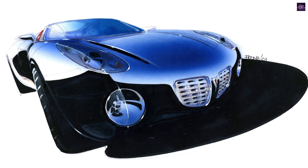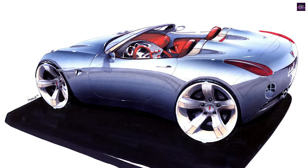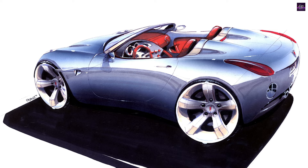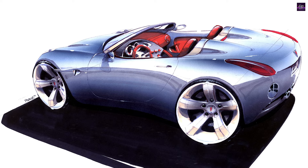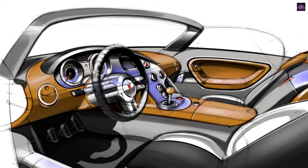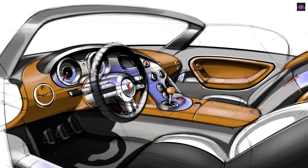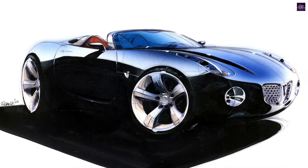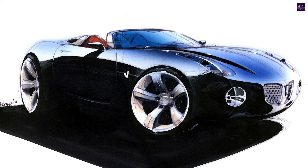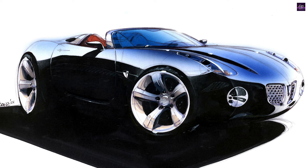Bob Lutz, General Motors' Vice Chairman of Product Development, played a key role in bringing the Solstice to production. He emphasized that the production model stays true to the original concept, including rear-wheel drive, two-passenger seating, and a reverse-hinged clamshell hood. Built on General Motors' new Kappa architecture, the Solstice serves as the foundation for a family of compact, affordable sports cars.